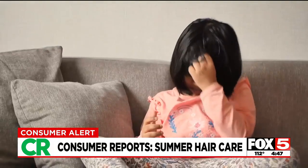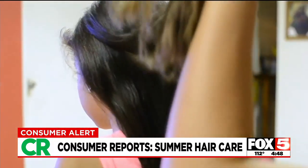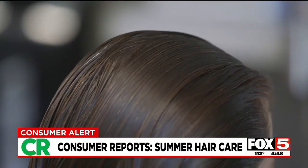Another potential problem for your child's hair this summer is head lice. According to an estimate from the Centers for Disease Control and Prevention, between 6 and 12 million children ages 3 through 11 get head lice every year in the U.S. One of the best methods for many kids is combing out lice from wet hair, as long as your child's hair can tolerate that. If not, prescription topical spinosad is effective, as is over-the-counter topical ivermectin.